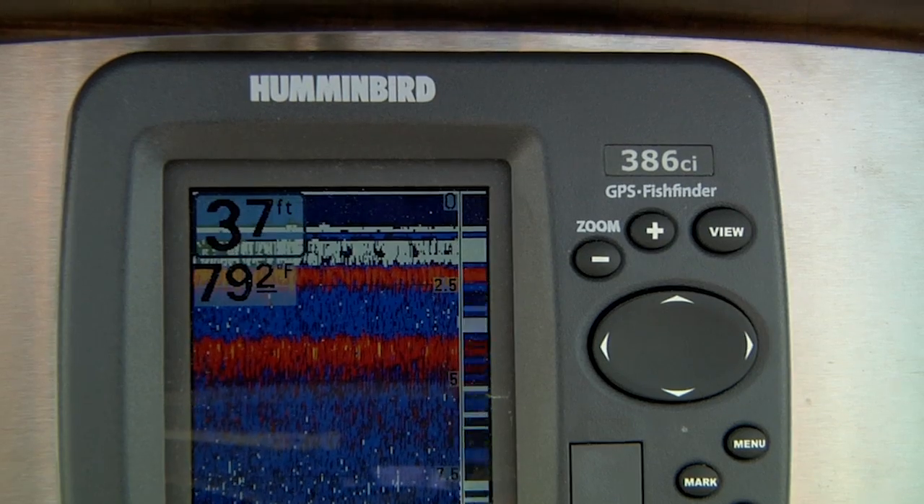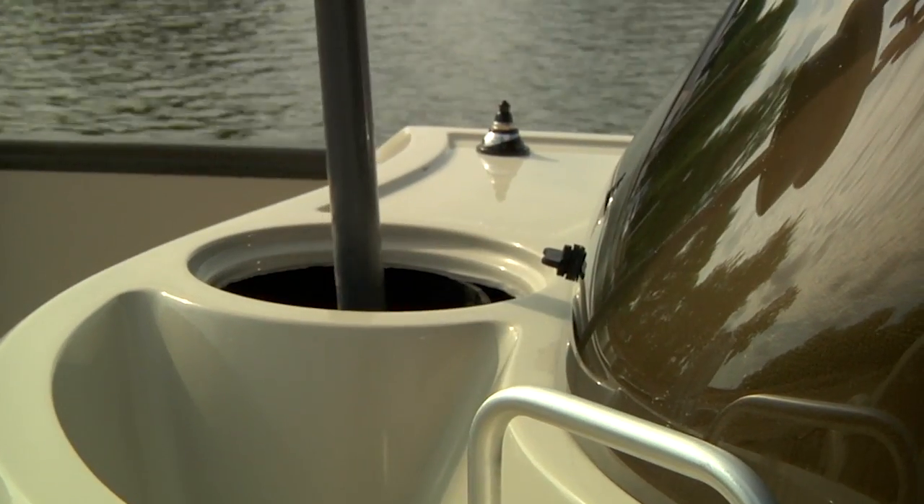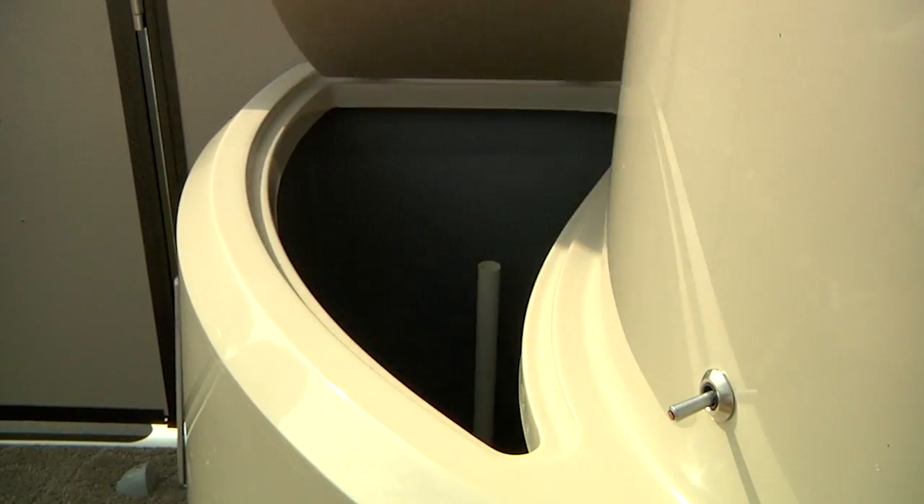In the dash we've got a Humminbird fish finder. And up front we've got a freshwater sink, a paper towel rack, and a 40-gallon live well.